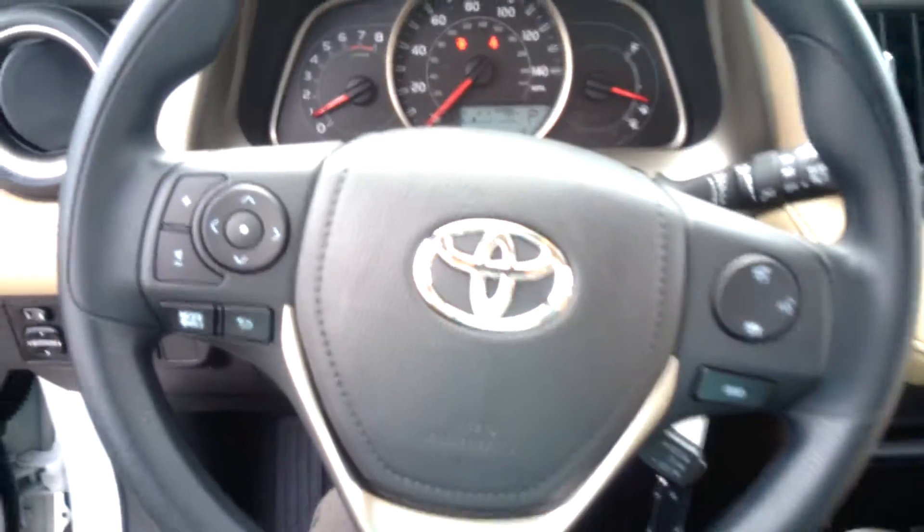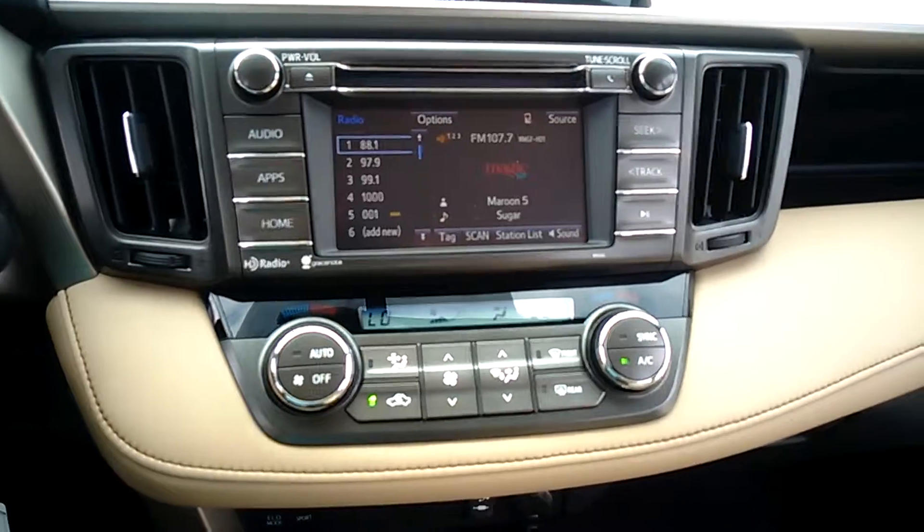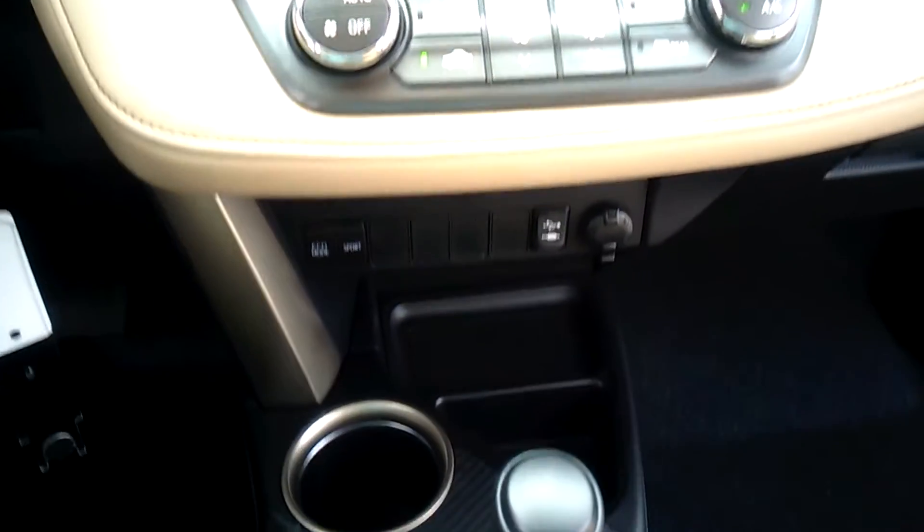Hook up your phone and you can play your audio through the head unit. As well, you have your XM radio for 60 days.